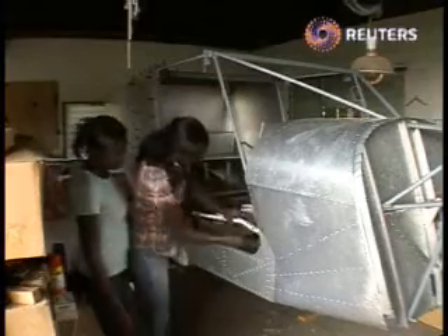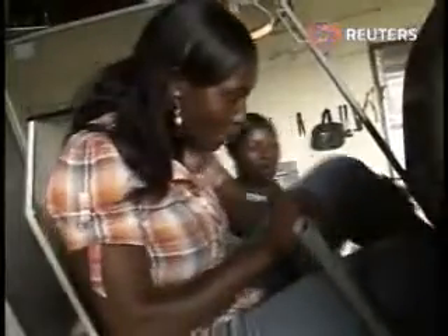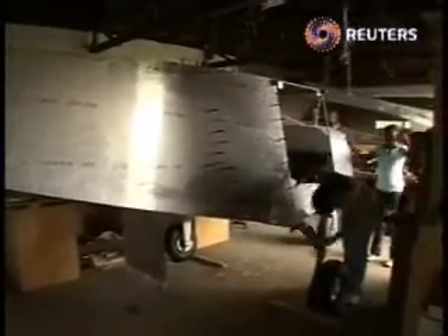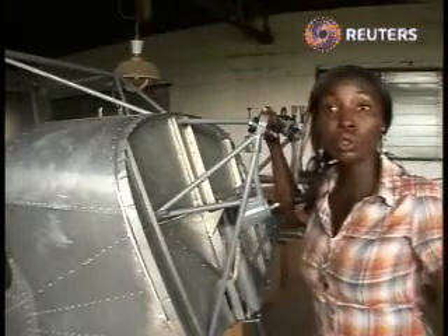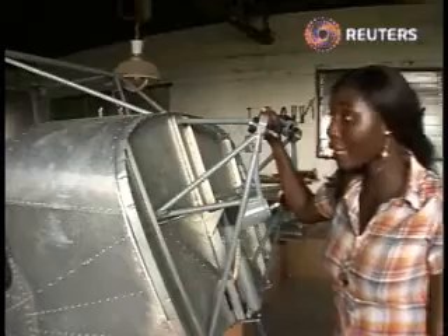Patricia also assembles planes at Kpong's factory. She recently became the first black African to obtain the coveted Rotax aircraft engine certificate. Today, she and her colleague are working on a four-seater CH801 plane. This airplane can do a lot of work — agriculture work like spraying, medical jobs like dropping equipment into villages, banner towing, and real business use. It's quite reliable.